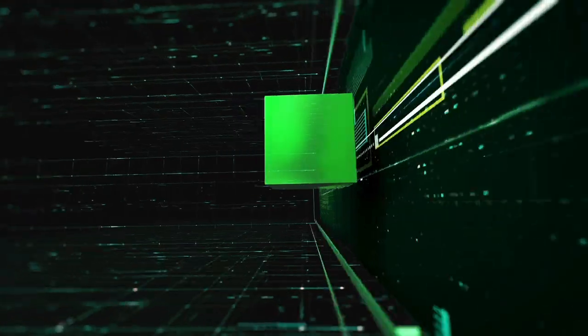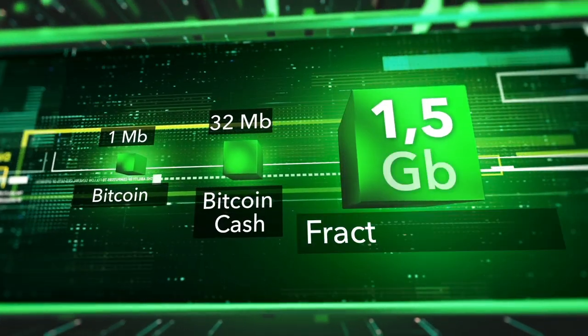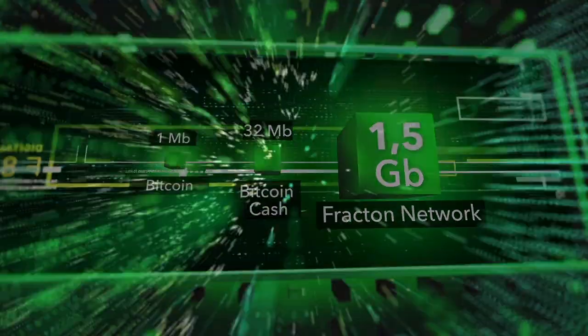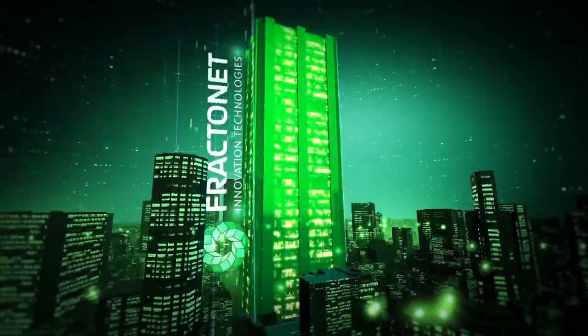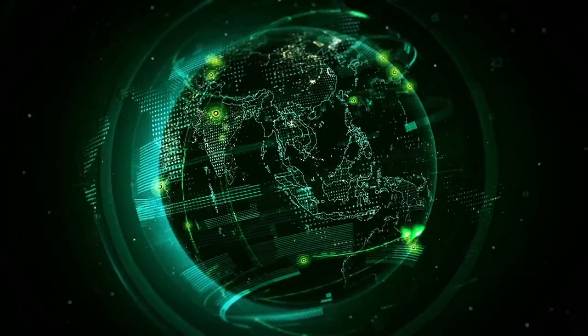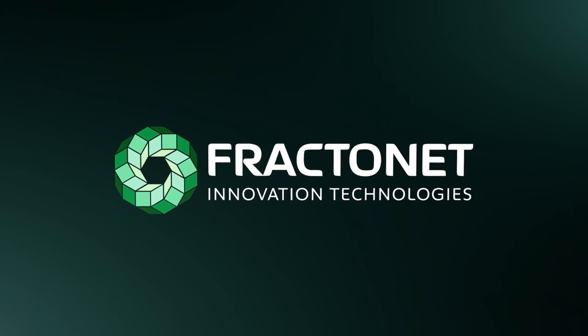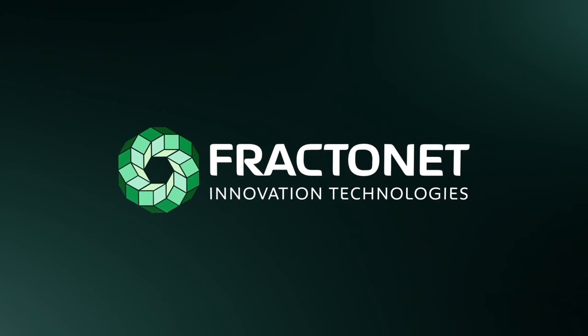Fracton Network is already functional — an incredibly fast blockchain with an unbelievable block size of 1.5 gigabytes. Now we offer it as a technological base for any project to meet the actual challenges in satisfying investors and customers worldwide. Discover the unlimited blockchain possibilities with Fractonet.